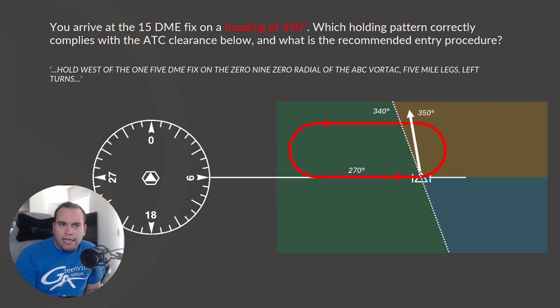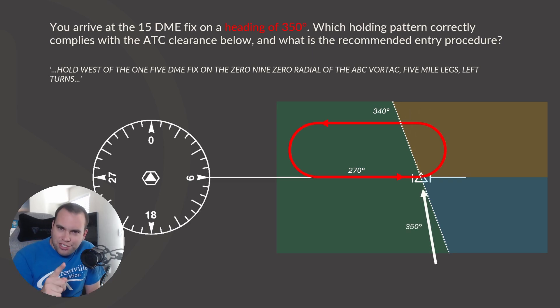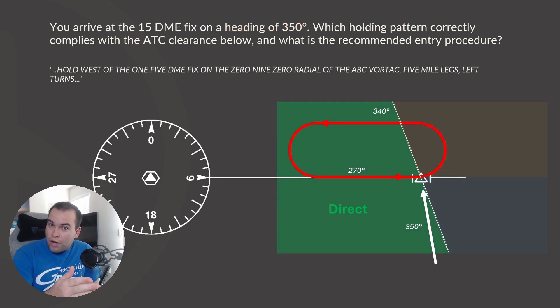Now look at the heading we're arriving on — 350. We're arriving at the fix on a heading of 350. Notice what zone that puts us in: it puts us in the direct zone. So, very simply, since 350 is greater than 340 — our calculated boundary — we're in the direct zone. If we were less than 340, it would put us into the teardrop zone. Based on your heading relative to that 70-degree line, we determine the entry type. So even though teardrop looks most practical, the correct entry based on the 70-degree rule is direct.